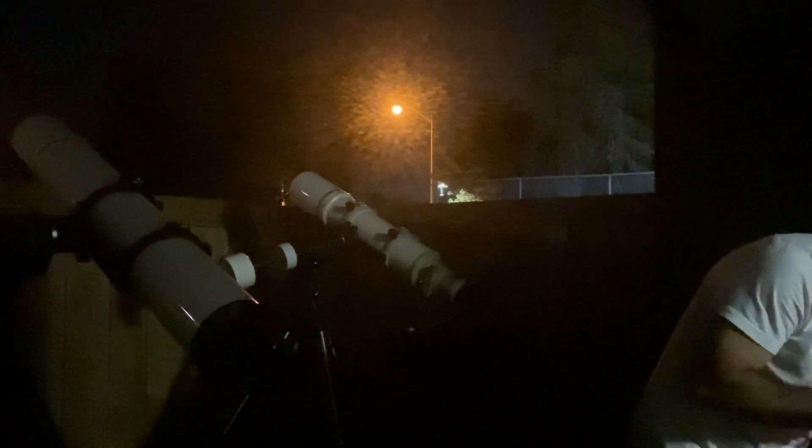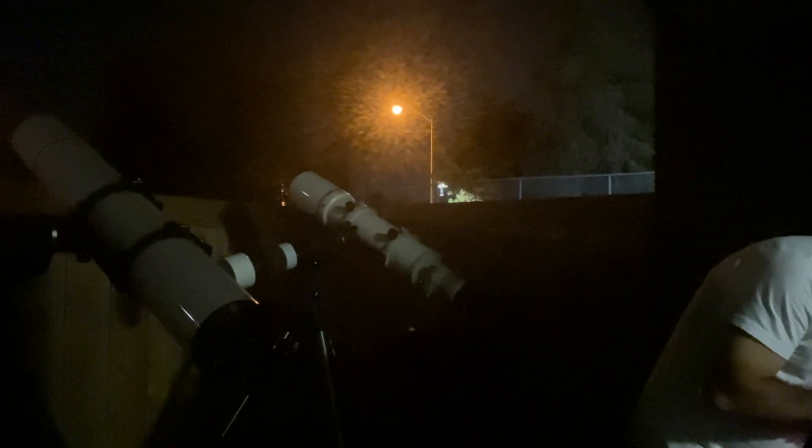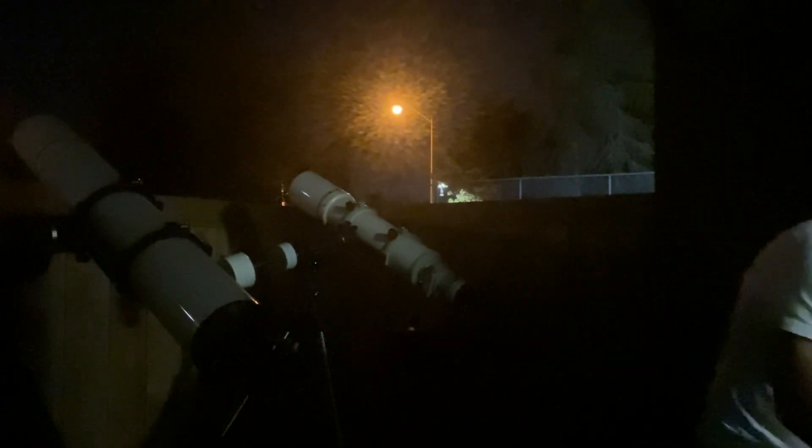I pushed it to 275 power on the Takahashi and 305 power on the Astrophysics. So of course the Astrophysics image is a bit bigger. And with that, let me wrap up and I'll talk to you guys inside.